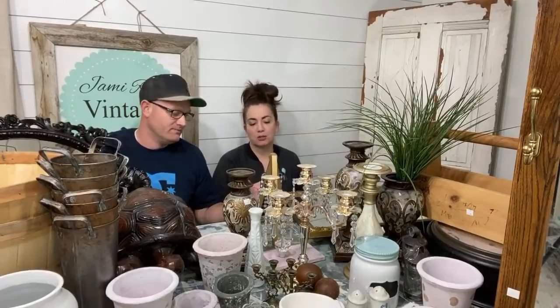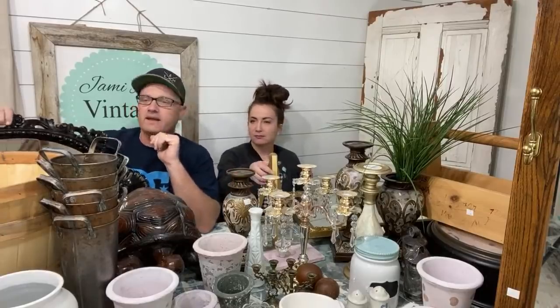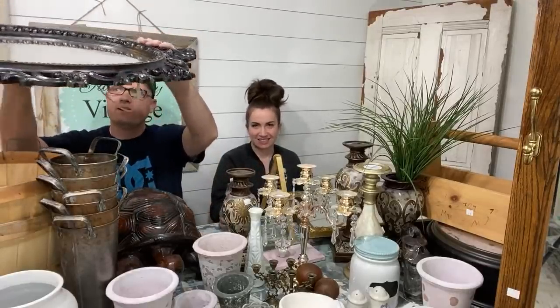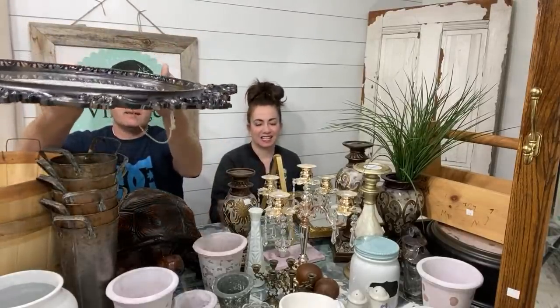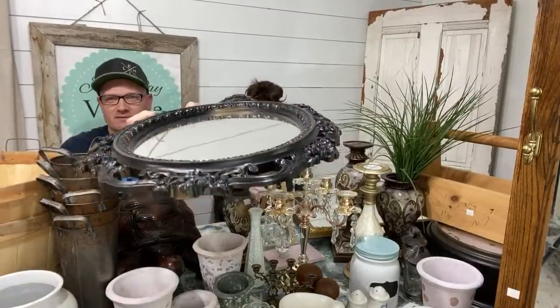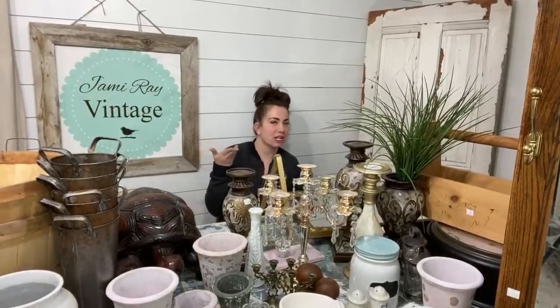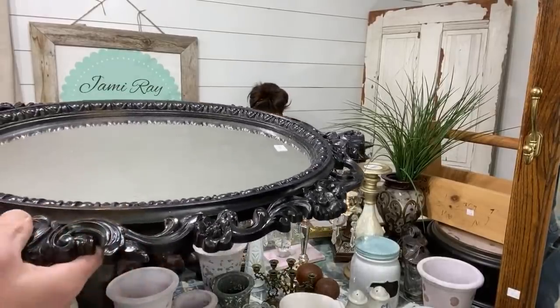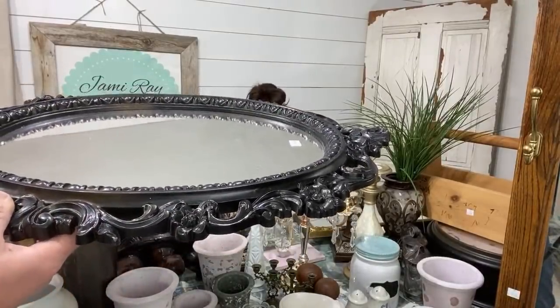Some of the things you're going to see tonight — if you watched yesterday's video, you saw us buy them — but we're going to go over everything plus the new stuff we got today, and you'll get full pricing on what we're going to do with it.